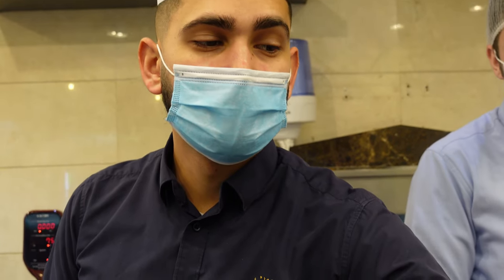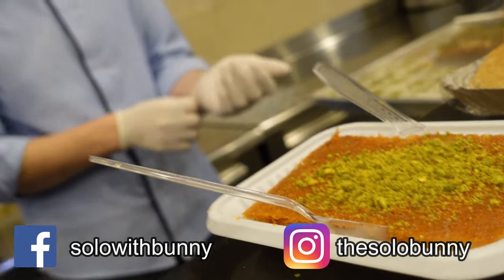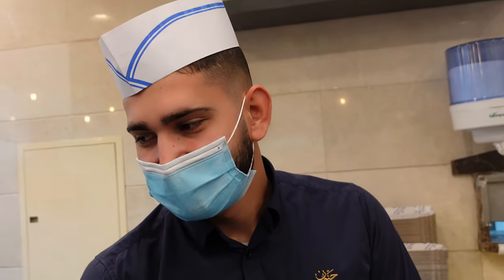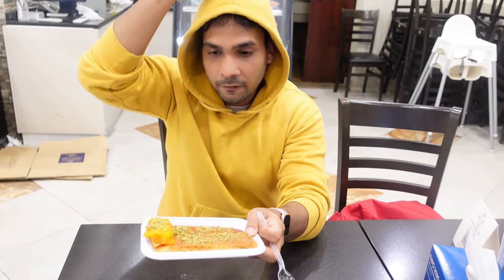I asked about the green color on top — he said it's broken pistachios. One more interesting thing: this shop is Palestinian, and it was opened around 35 years ago. So they serve the best Kunafa here in Dubai — I've heard this a lot. Today I'm going to try it. This one here is the cheese Kunafa, and this one is called Kunafa Madruna.